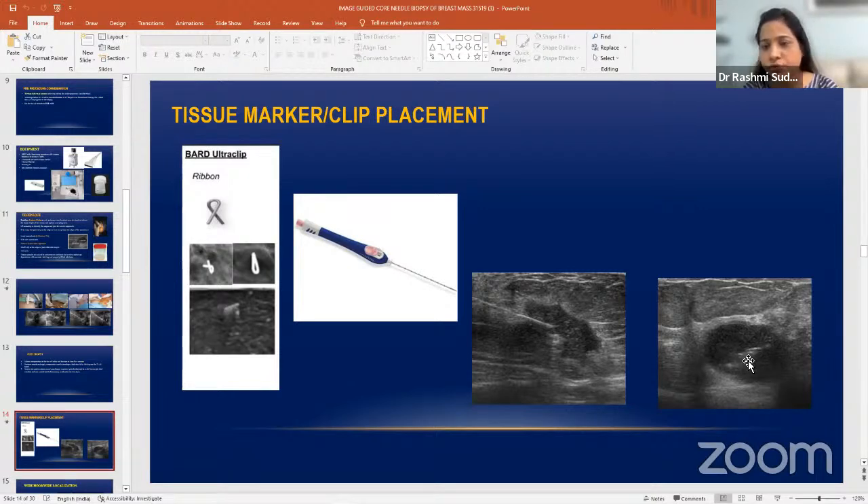The oncologist wants to place the clip before starting neoadjuvant chemotherapy. After giving neoadjuvant chemotherapy, many patients have a good response and the tumor may completely resolve. At the end of neoadjuvant chemotherapy, the clip remains even if the entire mass resolves. Just before surgery, you mark where the clip is, and based on that the surgeon takes a two-centimeter margin and does breast conservative surgery. Nowadays it is very important to know how to put the clip so that patients get more precise surgery.